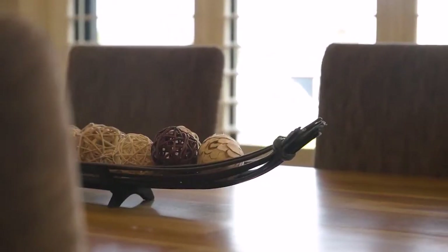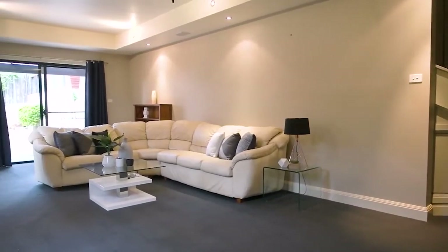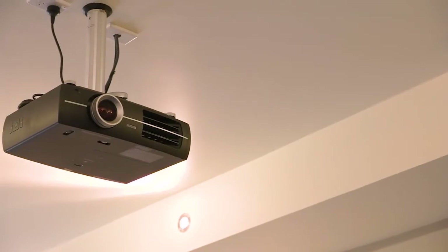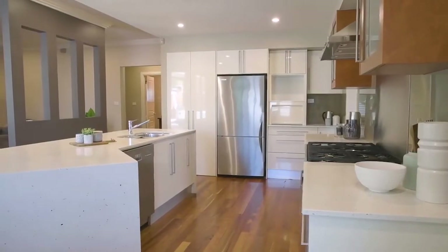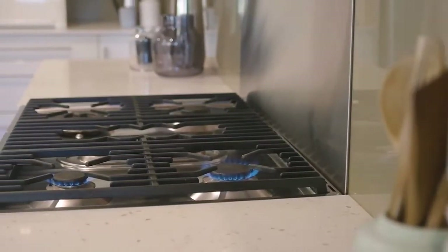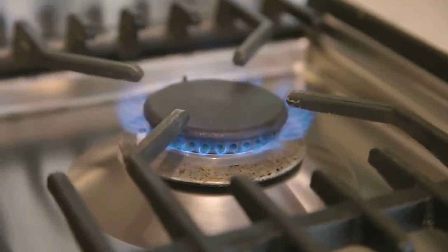The lower level offers a fantastic games or rumpus room that is currently set up as a home theatre. At the heart of the home is this polished gourmet kitchen featuring Caesarstone benchtops including a breakfast bar, polyurethane cupboards and drawers with a surprisingly large walk-in pantry, plus quality stainless steel appliances such as this 900mm freestanding oven and cooktop.